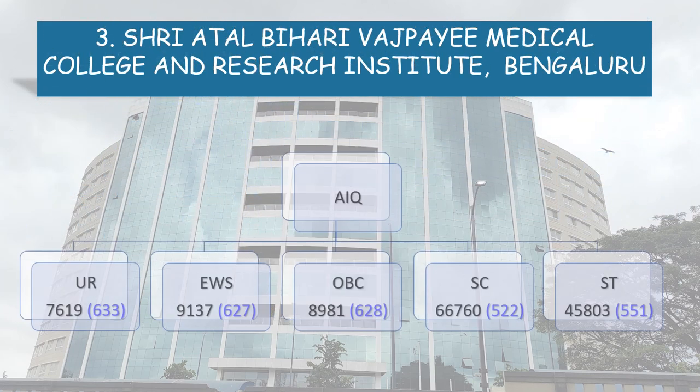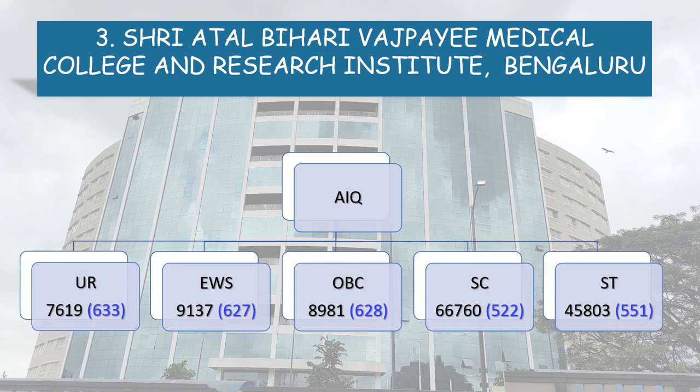Now, coming to the All India Quota detailed cutoff. Unreserved: All India Rank 7,619, NEET Score 633. EWS: NEET Score 627. OBC: 628. SC: 522 and ST: 551.